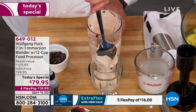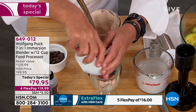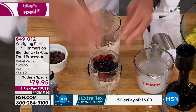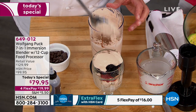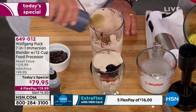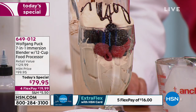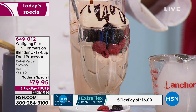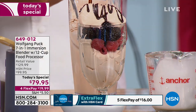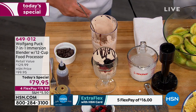Serve it in a nice tumbler or glass. Put some berries on it. Layer in some yogurt. Melt a little chocolate in your microwave and put a little chocolate sauce on top. Can you imagine serving that? People are going to flip out — and it was this little machine with the whisk attachment. How much easier can life be?